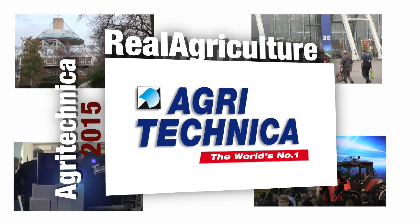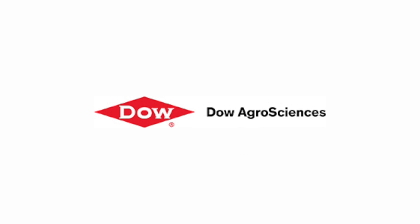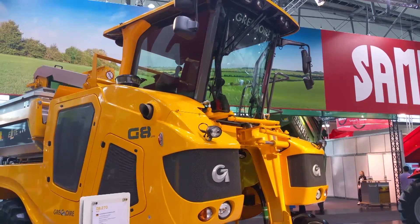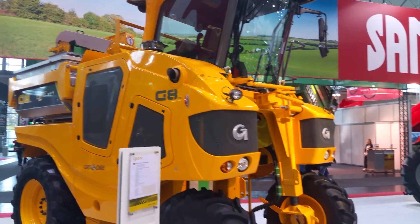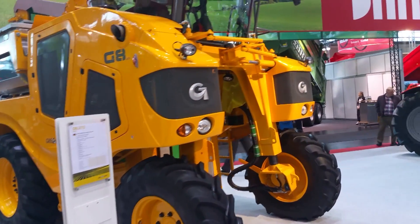RealAgriculture.com's coverage of Agritechnica 2015 is brought to you by Dow AgroSciences Canada. Sean Haney here with RealAgriculture.com for another look at Agritechnica 2015. This time, I'm showing you a machine and you have to guess what this machine does.